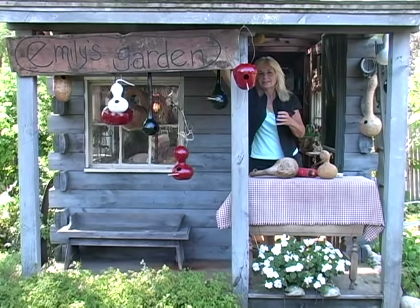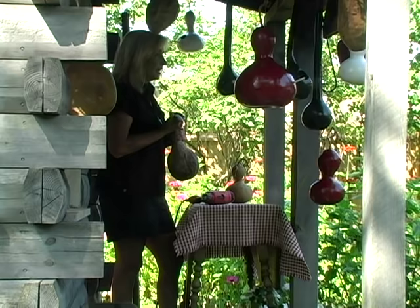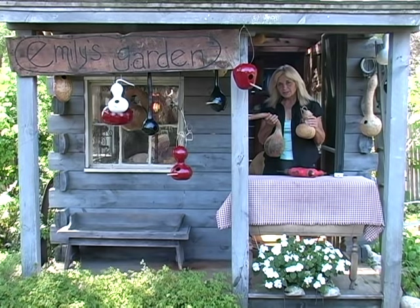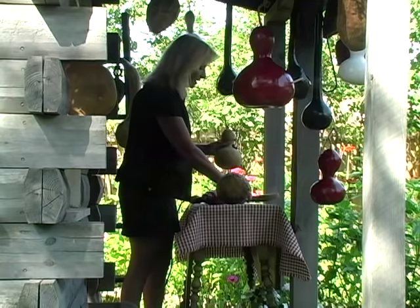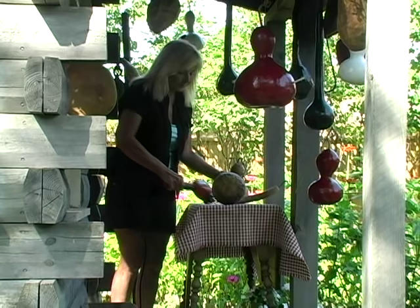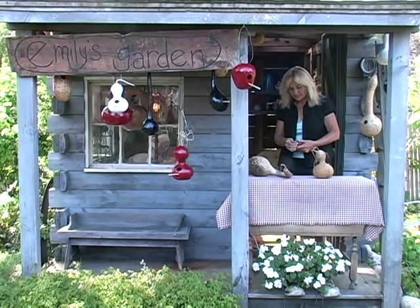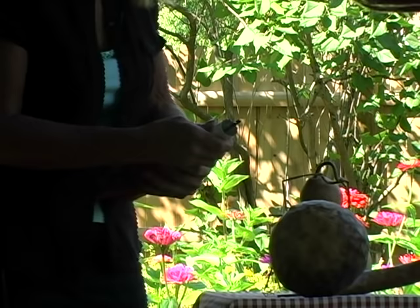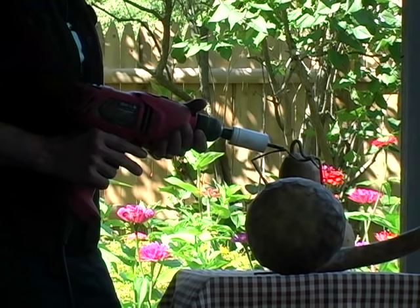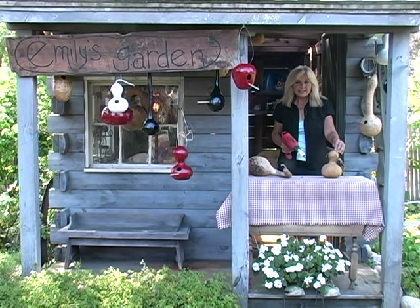After they have cured and dried and you have washed them down, you might want to sand them. All of these have been sanded — they are quite old, and you're going to see how hard they are. Some of them are a little bit softer than others. The first thing I like to do when I get my drill out is do the hole first, so I have to change bits. Once you have your hole saw set, you're ready to go. What I like to do is try to position where I want the hole. Different size holes will attract different size birds.